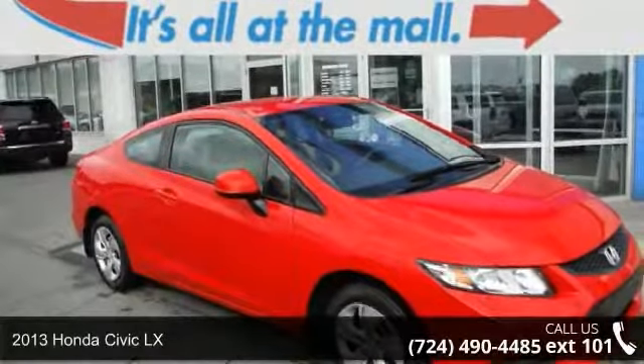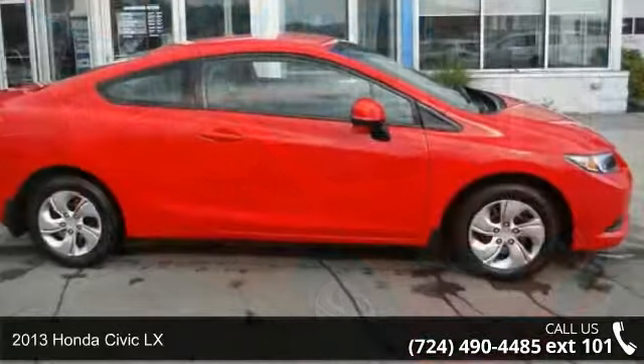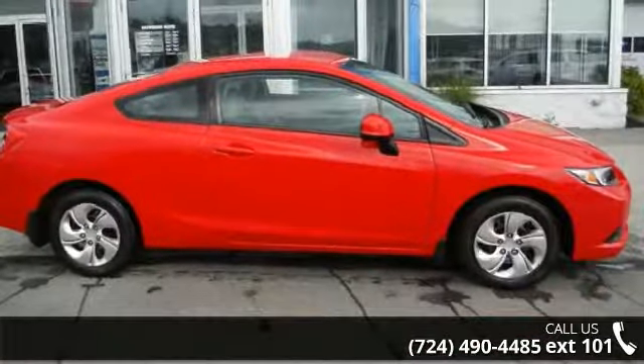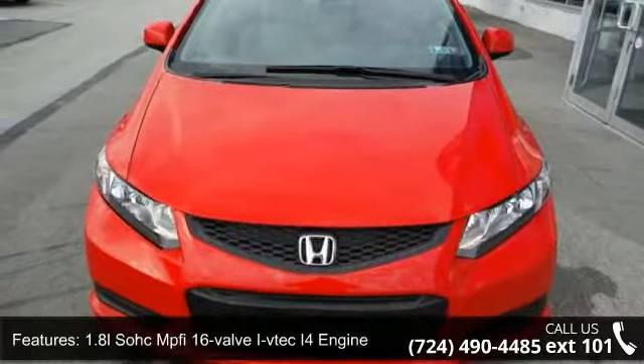Arrive in style with this 2013 Honda Civic LX. This may be the set of wheels you've been looking for. This vehicle comes with a reliable 4-cylinder engine connected to a smooth shifting automatic transmission.